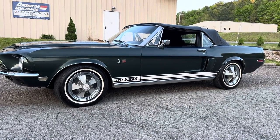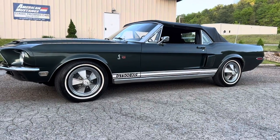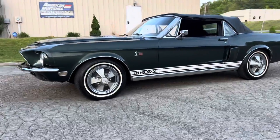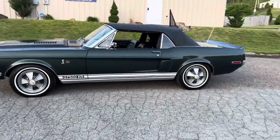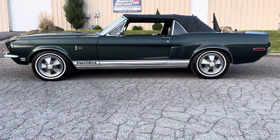What's up everybody, thanks for watching. Got another awesome Mustang here — it's a 1968 Shelby GT500 KR convertible. Factory Highland Green, black top, black interior. It's a numbers matching car with a 428 Cobra Jet and a C6 transmission.